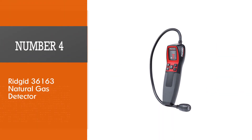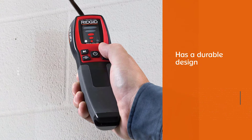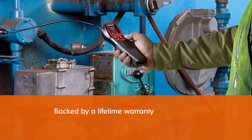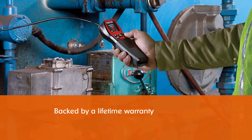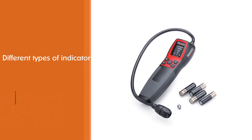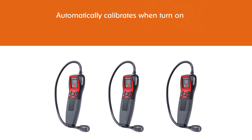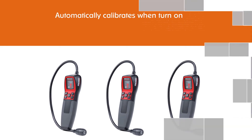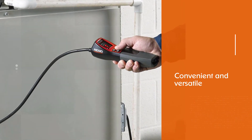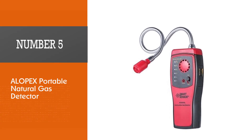Number four: Rigid 36163 natural gas detector. The Rigid gas detector has a durable design and lifetime warranty. You can choose between visual, audible, or vibrating alerts, and the sensitivity is adjustable. The Rigid automatically calibrates when turned on, but takes a full 90 seconds before it's ready. It is a little quieter than most gas leak detectors — it will beep and light up, but won't startle you. It senses ammonia, acetaldehyde, benzene, ethane, ethanol, ethylene, hydrogen, hydrogen sulfide, hexane, isobutane, methane, propane, and toluene.